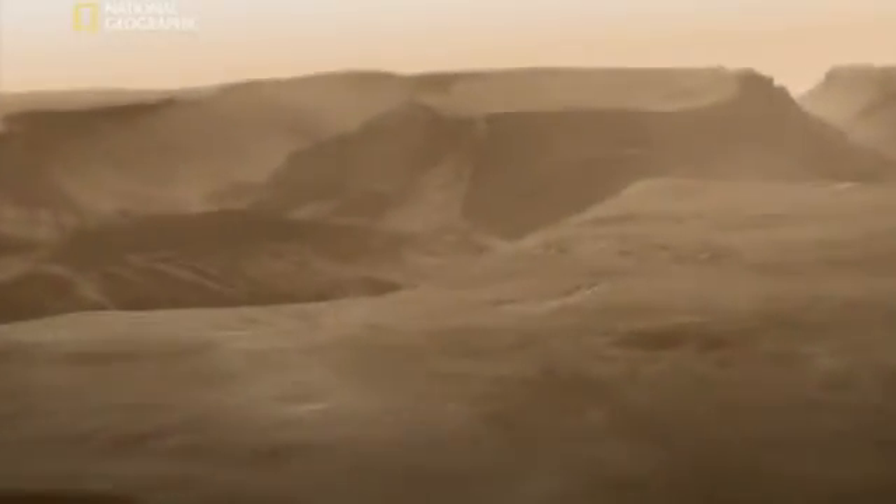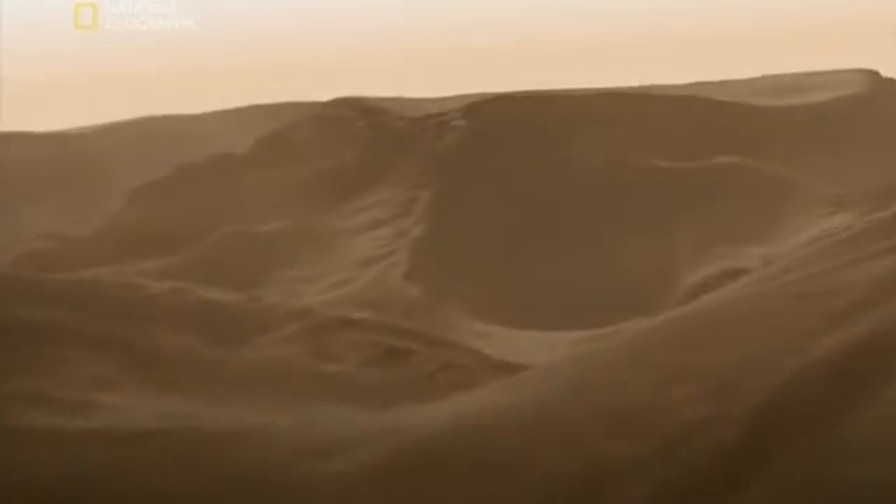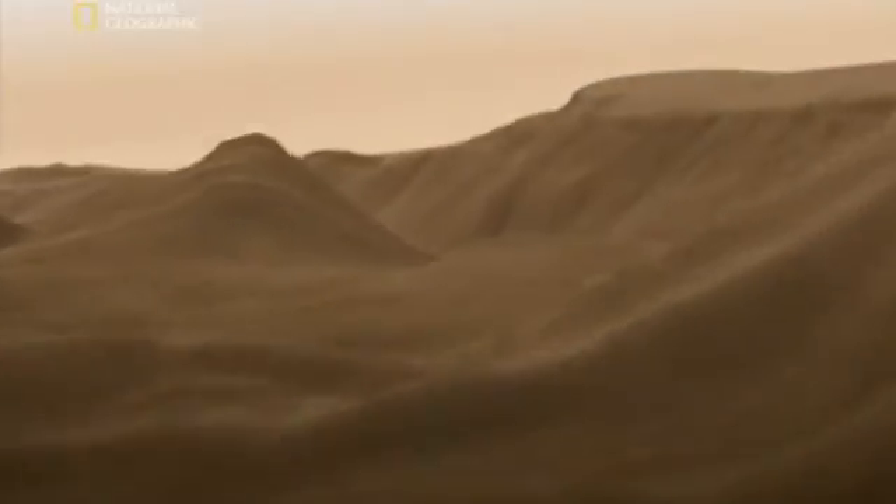This makes the Grand Canyon look like a crack in the pavement. It goes on and on. So far, it would stretch all the way across North America. But look, signs of activity — erosion and what looks like dried up river beds on the canyon floor. Maybe volcanic activity melted ice in the soil, sending water flowing through this vast canyon.